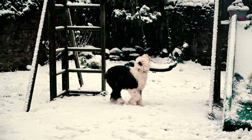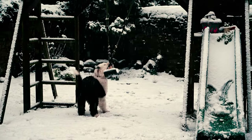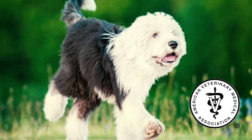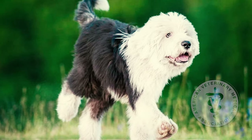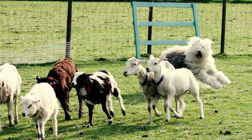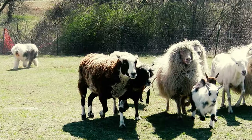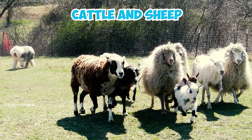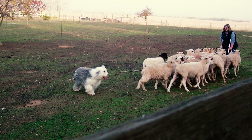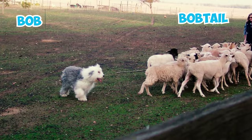Fact 10: The breed standard specifies that the tail should be docked close to the body unless the dog is naturally bob-tailed. The American Veterinary Medical Association, however, holds a stance in opposition to the practice of cosmetic tail docking. Fact 11: Originally, these dogs played an essential role as drovers' companions, skillfully herding cattle and sheep to market. They were easily identified by their cropped tails, earning them endearing nicknames like Bob or Bob Tail.